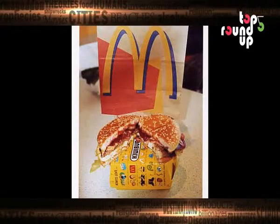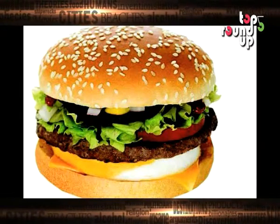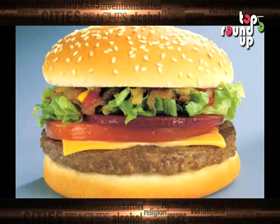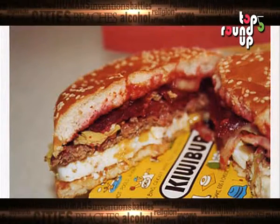Number 4: McDonald's introduced the Kiwi Burger in New Zealand. Just check out what goes inside it — beef, tomato, lettuce, onions — off to a great start. Beetroot, okay. Egg, really. And guess what? There's no actual Kiwi in this, no really.